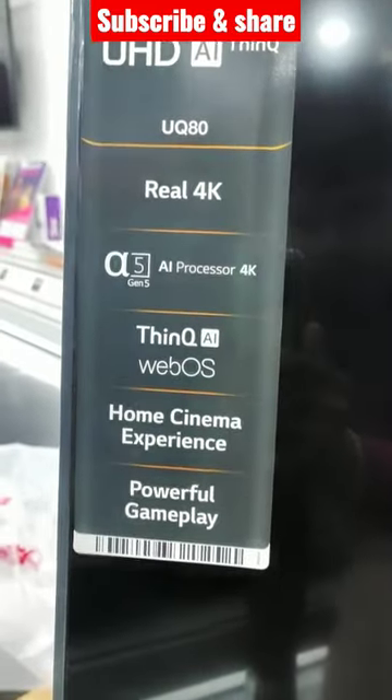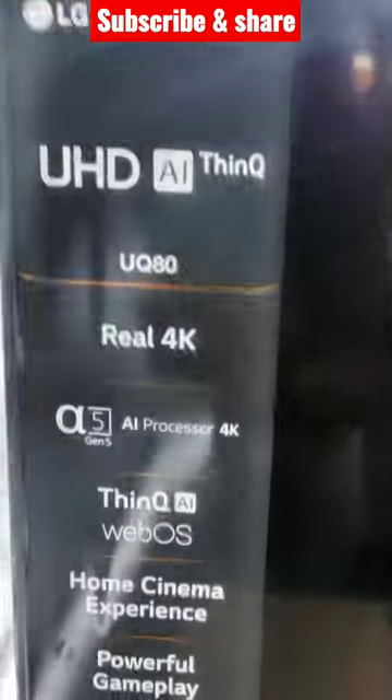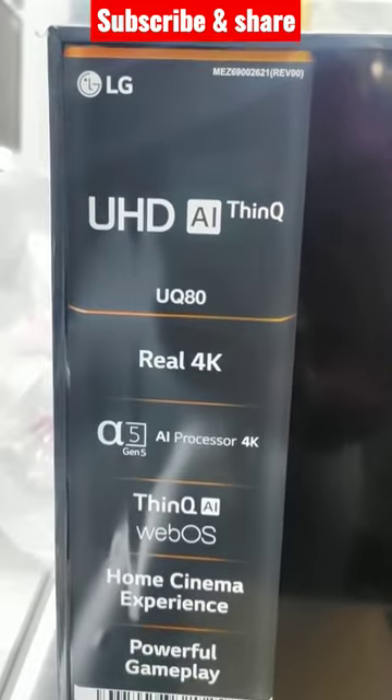If you use this, you can use the Alpha 5 5th Gen XN 4K processor. It is very fast. If you use a 4K TV, you can use the picture quality.